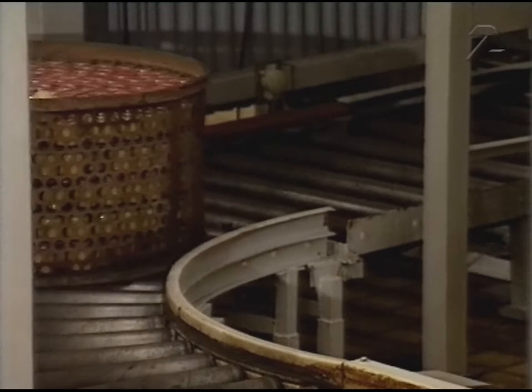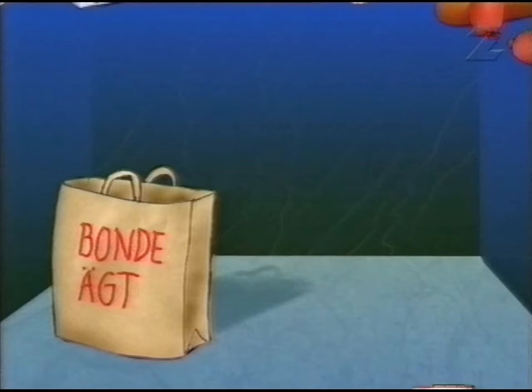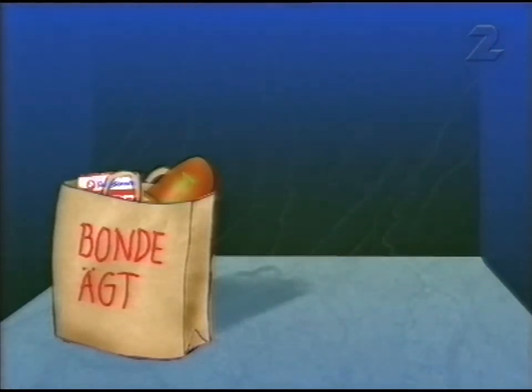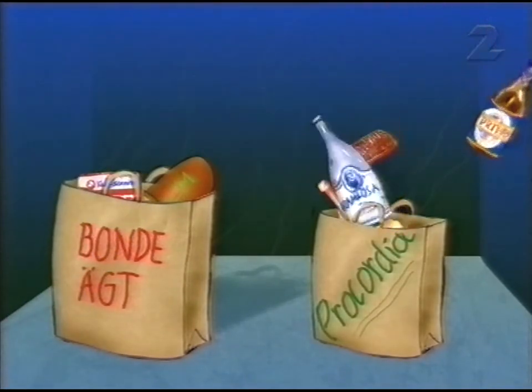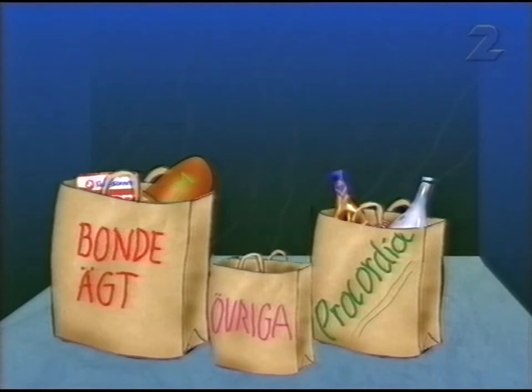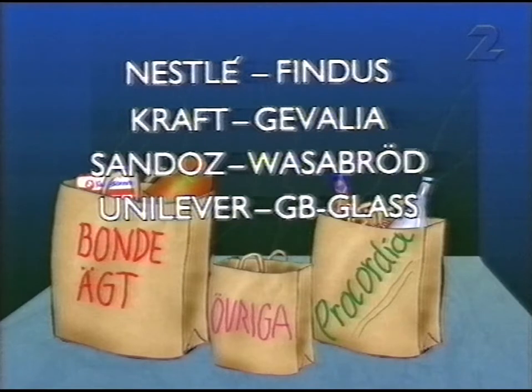Det är Procordia som äger Felix. Men det är bondeföretagen som dominerar svensk livsmedelsindustri – genom mejerier och slakt står böndernas företag för 45% av saluvärdet. Därefter kommer Procordia, samägt av staten och Volvo. 20% av svenska folkets mat säljs av Procordia. De övriga är multinationella företag: Nestlé, Findus, Kraft, Gevalia – som förresten ägs av cigarettjätten Philip Morris – Sandoz, Wasabröd och Unilever GB Glass. De svarar för 10% av matförsäljningen i Sverige.